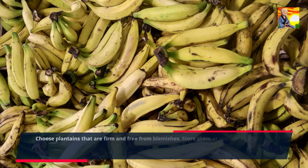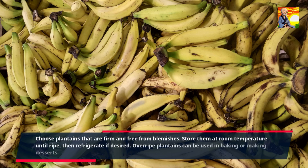Choose plantains that are firm and free from blemishes. Store them at room temperature until ripe, then refrigerate if desired. Overripe plantains can be used in baking or making desserts.